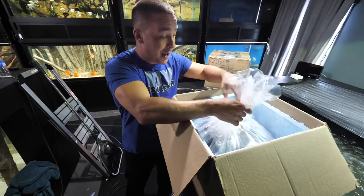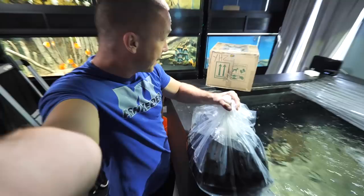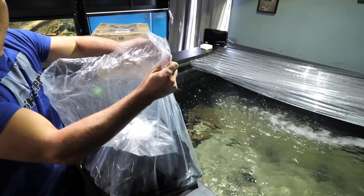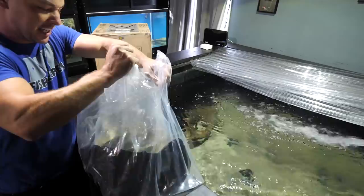It looks like one of the bags — oh boy — I have no clue how I'm going to get them out of here. I'm gonna do my best not to mix this water in with my aquarium water, but I might have no choice because they're so big. The bag is leaking — it's not broken, it's leaking.